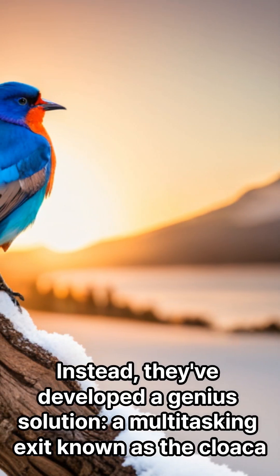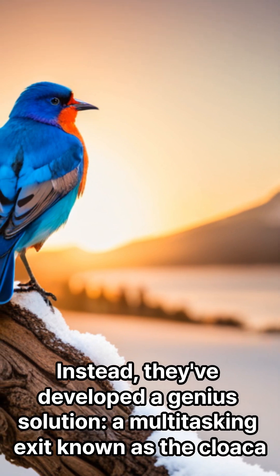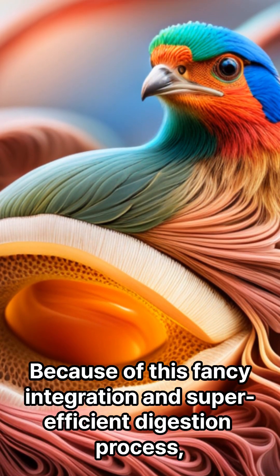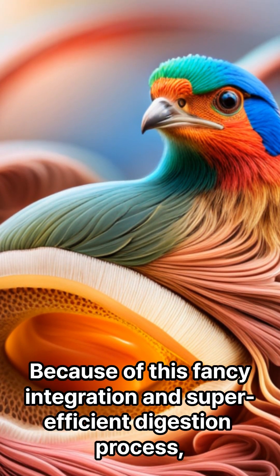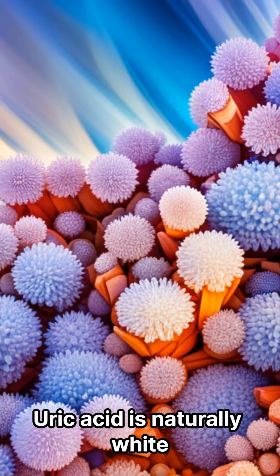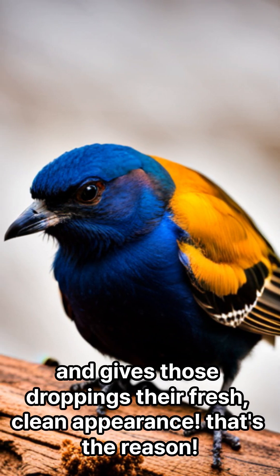Instead, they've developed a genius solution — a multitasking exit known as the cloaca. It's a one-stop shop for both waste materials. Because of this fancy integration and super efficient digestion process, bird poop ends up with less color and a thing called uric acid. Uric acid is naturally white and gives those droppings their fresh, clean appearance.